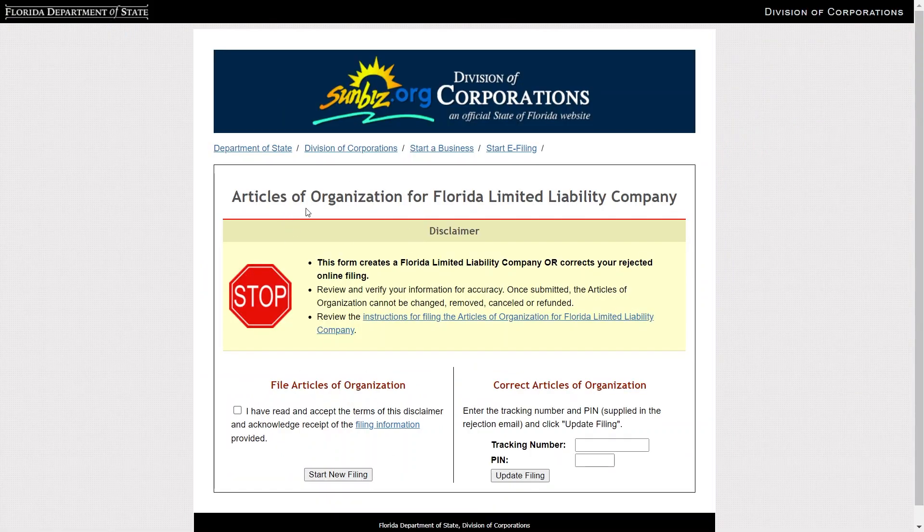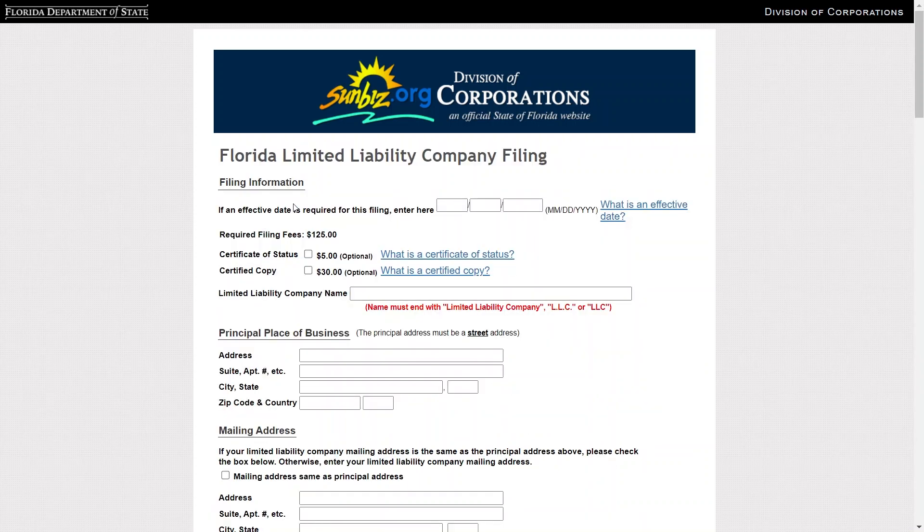You will need to fill in details like the effective date when you want your business to start, business address, registered agent info, and more. The registered agent is the person responsible for legal matters. Tick the checkbox accepting the disclaimer and start a new filing. Then enter your information, including your address and email for correspondence.